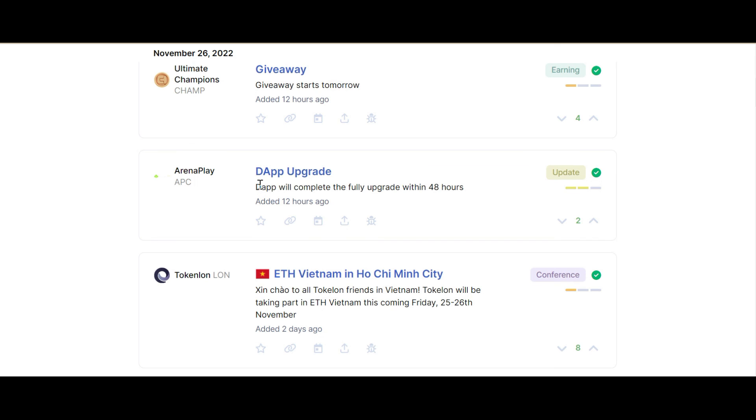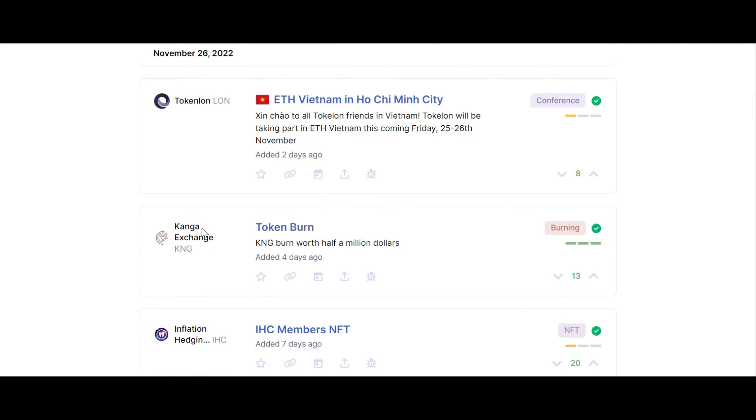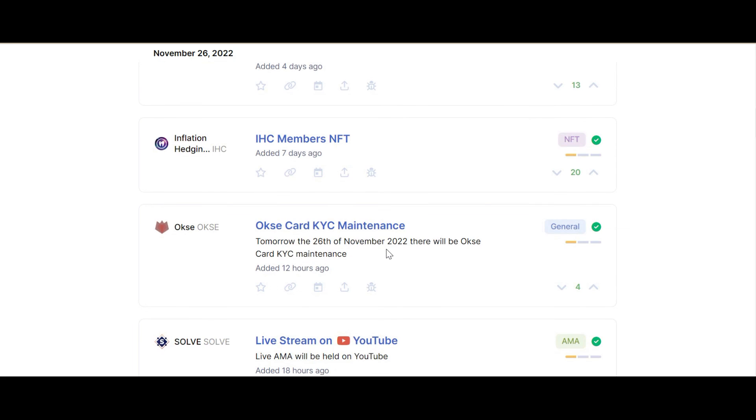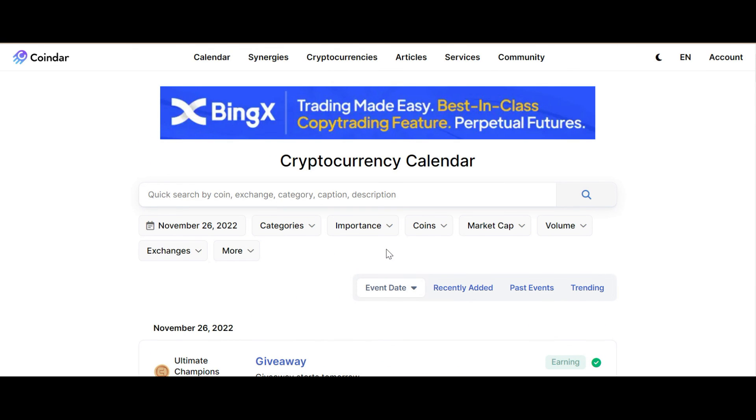All these events — you can keep track of what's happening in the crypto market using Coindar.